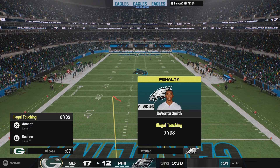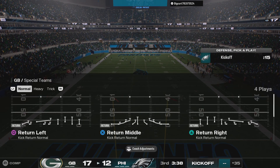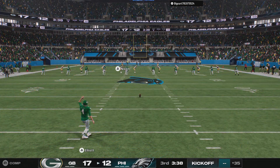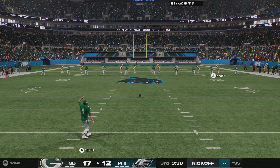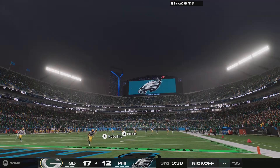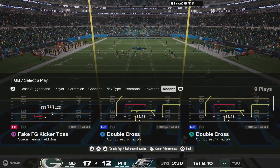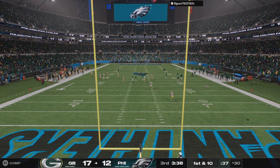There is a flag down — let's see what that's all about. You cannot go out of bounds and then be the first guy to touch it, so that draws the flag. Following the score, here comes Elliott to kick this one away. This one is fielded in the end zone but he will not bring it out — it's a touchback, and this drive will begin at the 30-yard line.